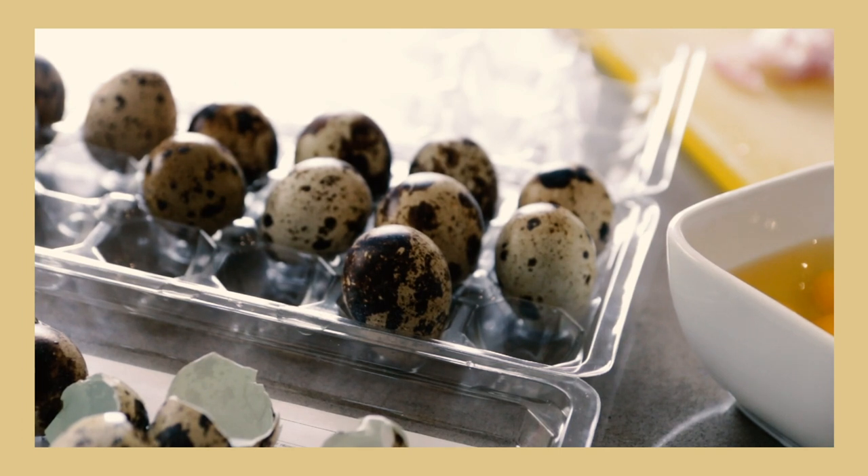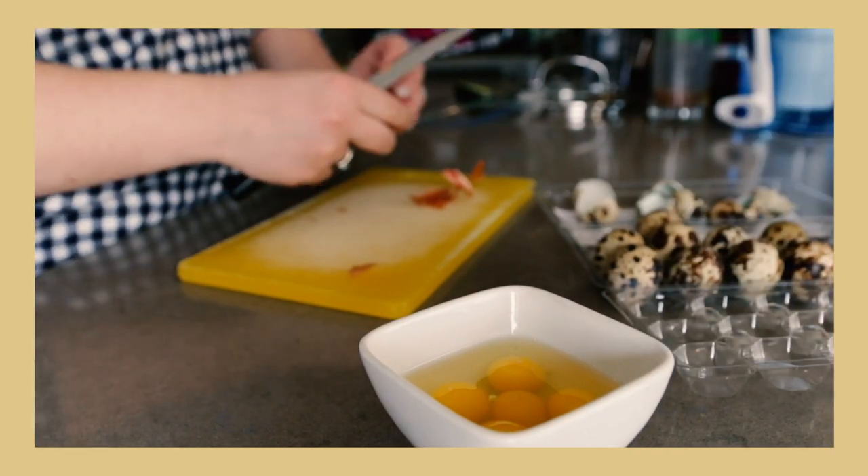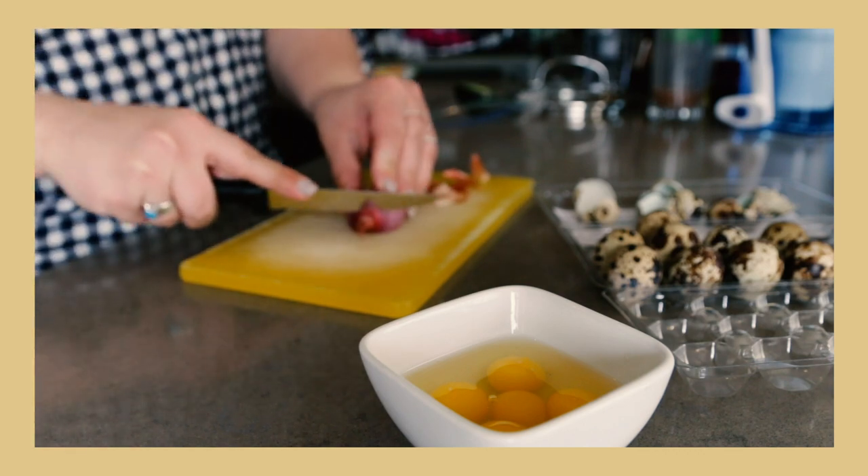So a little background information: quail eggs are small speckled eggs produced by quails. These eggs are really popular in many international cuisines and are even considered a delicacy. Quail eggs are packed with vitamins and nutrients that exceed regular chicken eggs, making them a really great source of protein during chemotherapy treatment.